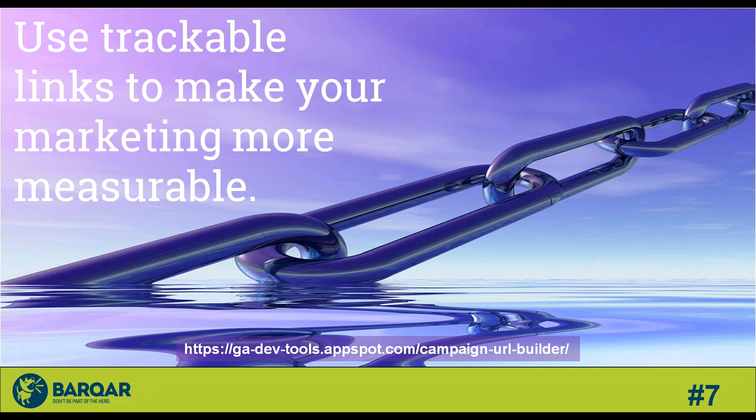Tip number seven: use trackable links in all of your marketing efforts to see what's working and what isn't. With digital marketing, everything can be measured. I've included a link to Google's URL builder — you add a link into this widget that Google provides, they'll create a trackable link for you. There's a whole section in Google Analytics dedicated to specific trackable links that keeps everything in one place and helps make sure your online marketing efforts are fruitful.